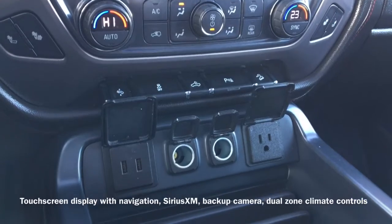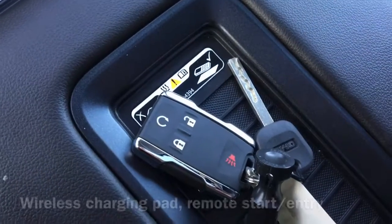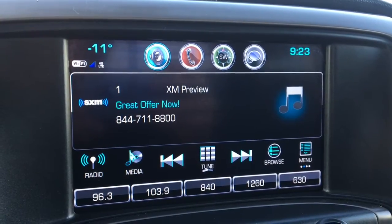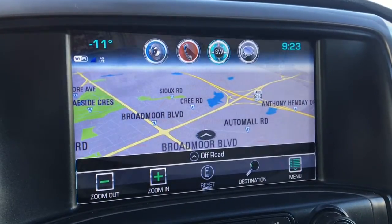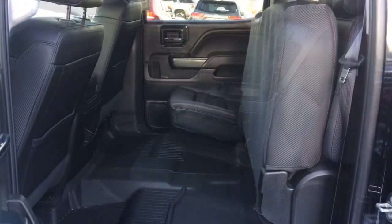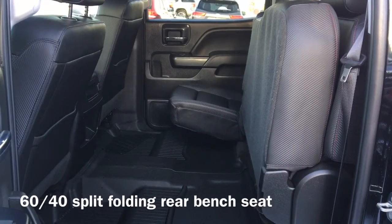Equipped for comfort, our dual-zone climate controls, as well as a wireless charging pad. On the vehicle's key fob, we have our remote start and entry buttons. And finally moving to the back of the vehicle, we have our 60-40 split-folding rear bench seat.